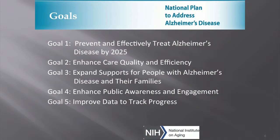The goals of the national plan are: number one, to prevent and effectively treat Alzheimer's disease by 2025 — an extremely ambitious goal. Number two, to enhance care quality and efficiency. Number three, to expand supports for people with Alzheimer's disease and their families. Number four, to enhance public awareness and engagement. And number five, to improve data to track progress. These have been the five goals since the national plan came out.